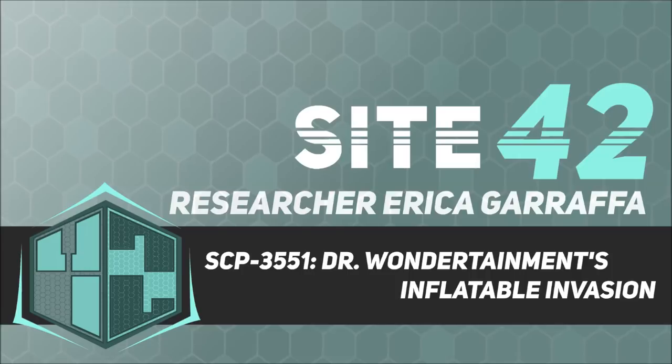Item Number: SCP-3551. Object Class: Euclid.